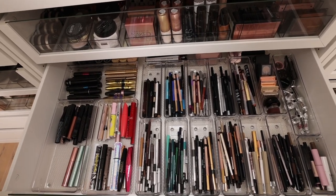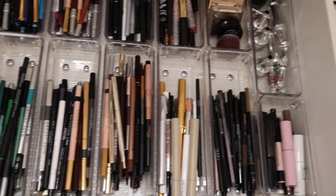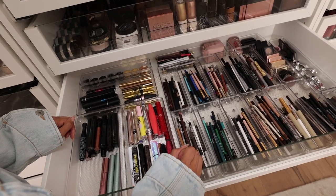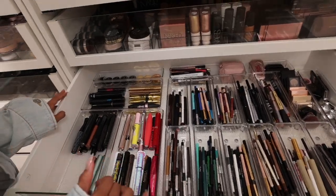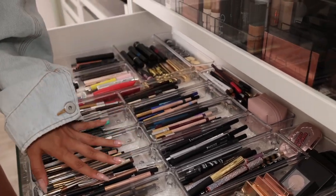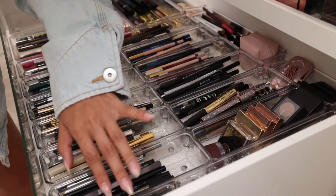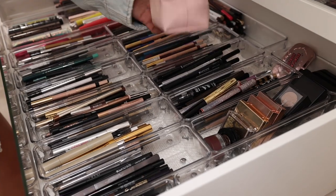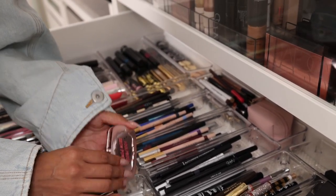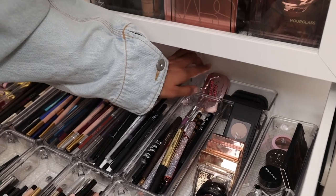These are all the eye pencils, brow pencils, brow products, and mascaras. I think what happens is I like to try new mascaras when they come out, so I end up building up a huge collection — I don't even really have eyelashes, so it's very interesting that I have so many mascaras. All the eye pencils are grouped by color — blues, purples, nudes, blacks, browns, greens, liquid liners. Then we have brow pencils, brow gels, pomades, a little brow kit, and my Benefit foolproof brow powder. That was such a great collaboration — I love them so much.